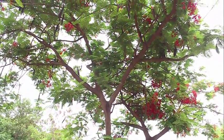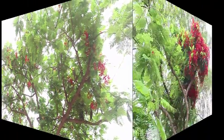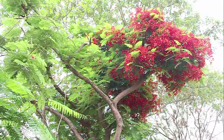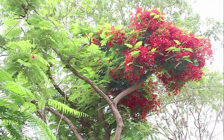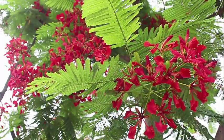The tree was properly introduced in India in 1840 near Mumbai, from Madagascar. Its botanical name is Delonix regia. The English gave it the name the Royal Poinciana, or the Flamboyant Tree.